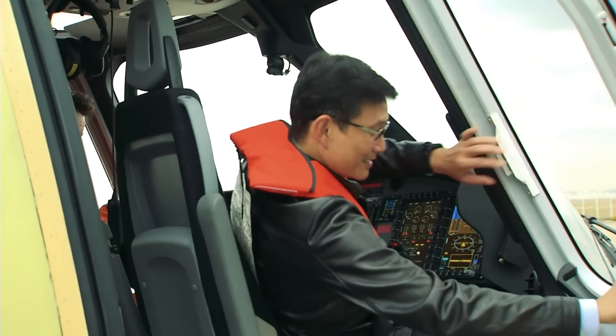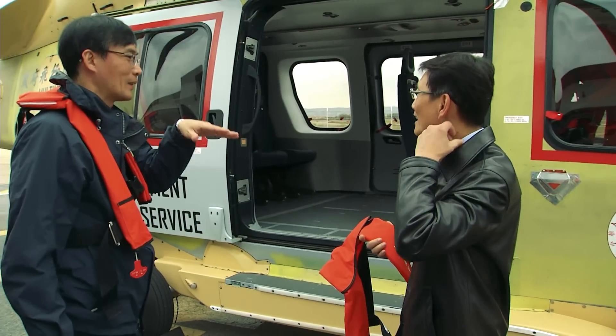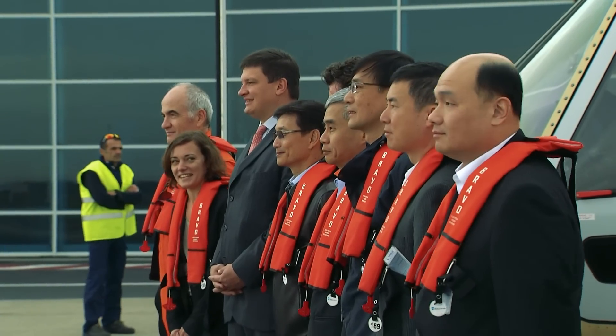Basically, I can manipulate all the autopilot functions without taking my hands off the collective and cyclic. This is a major step forward because it is very easy and very comfortable for the pilot, and it enhances safety significantly. This is a significant achievement.